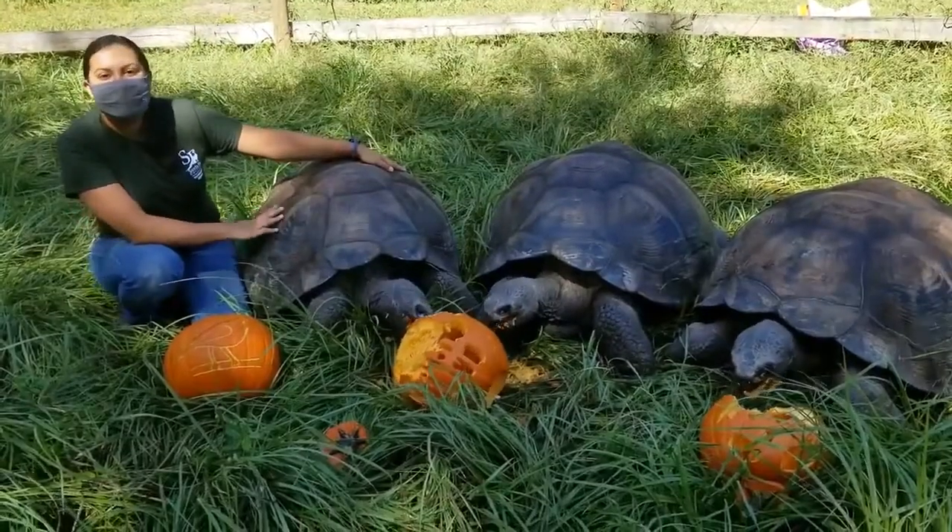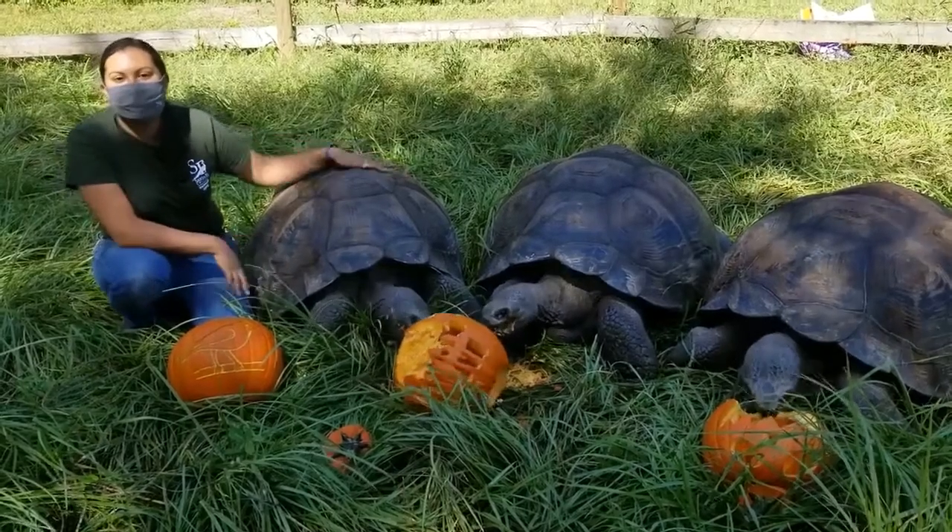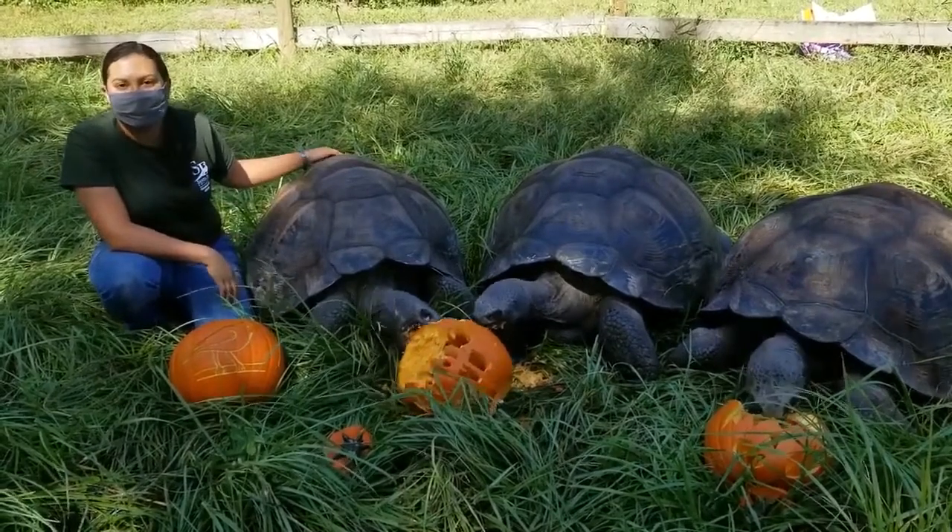Well, thank you very much for joining us today, and I hope you've enjoyed learning more about our Galapagos tortoises.